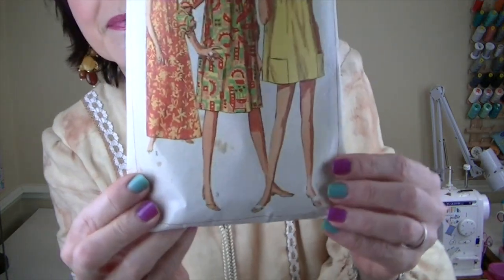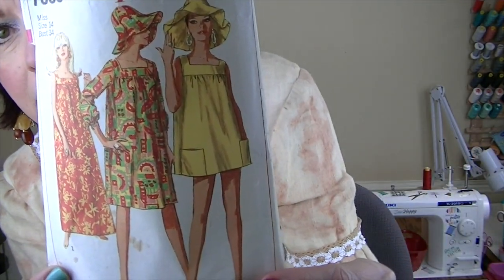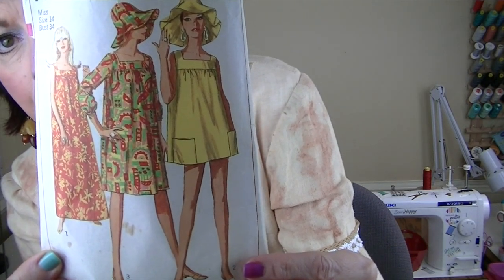For the 60s I chose a pattern from 1967 — it's Simplicity 7090. I want to make this dress. I like the square neckline and then the pleat detail and the sleeve. I love dresses and I wear them a lot in summer.